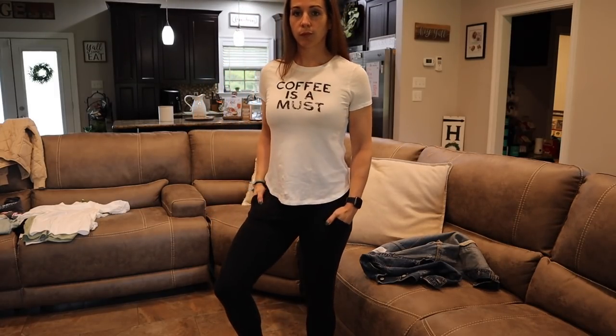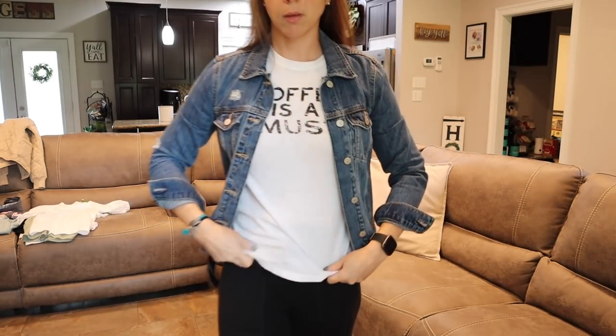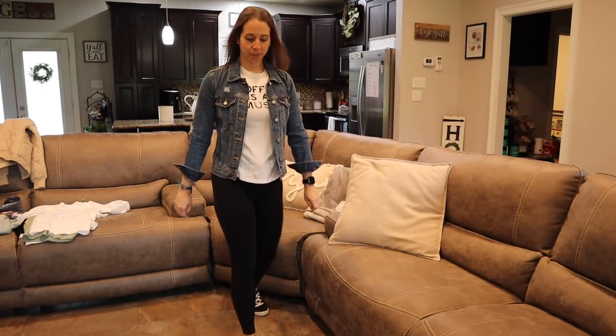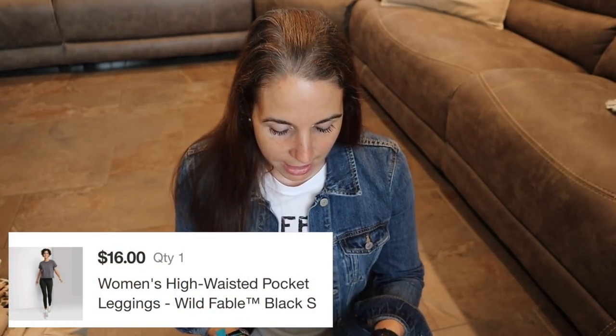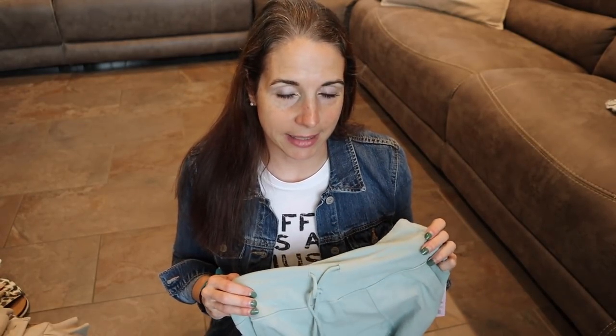First things first, I'm going to start with the outfit I'm actually wearing. The shirt is from Old Navy and it says 'Coffee is a Must.' It is fitted through the arms and the bust and then gets really loose at the bottom. I haven't washed it yet so I'm sure it will shrink. I have it paired with these Wild Fable leggings slash joggers from Target — size small. They fit pretty snug, so if you want a roomier fit, definitely size up.